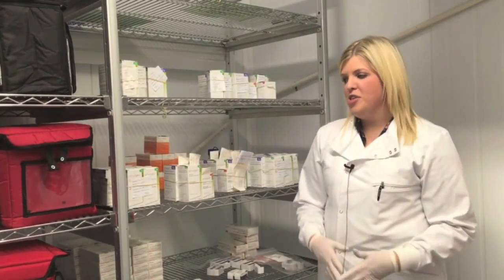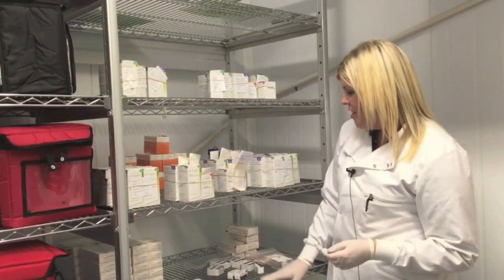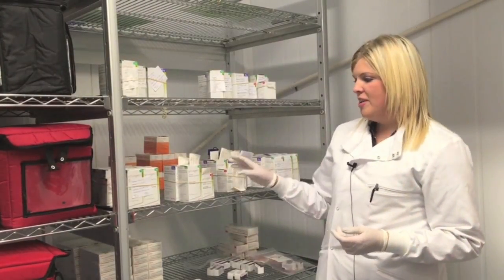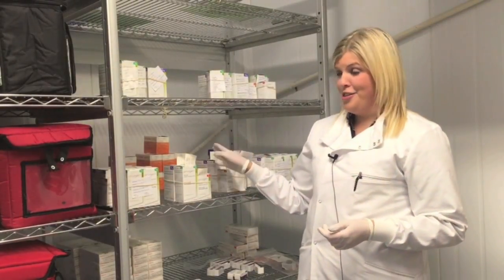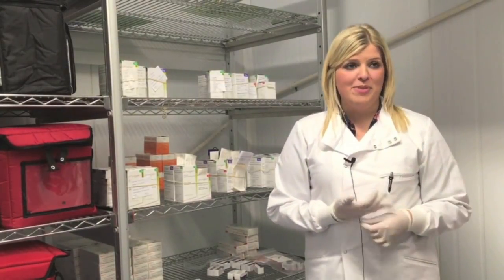Whilst we hold packed red cells, we also have various other blood products: we hold albumin, anti-D for maternity patients, human immunoglobulin, and prothrombin complex concentrate, as well as frozen products such as fresh frozen plasma and cryoprecipitate.